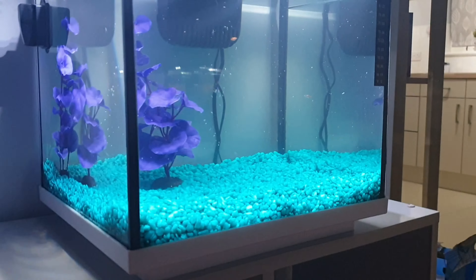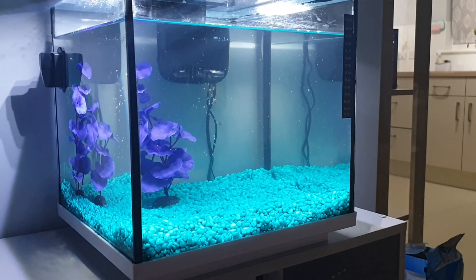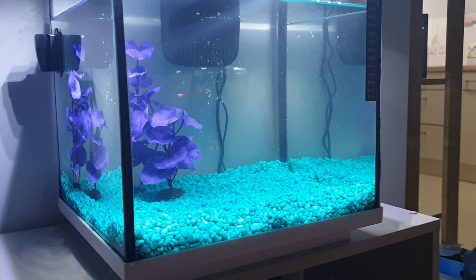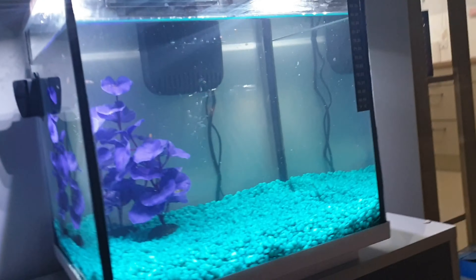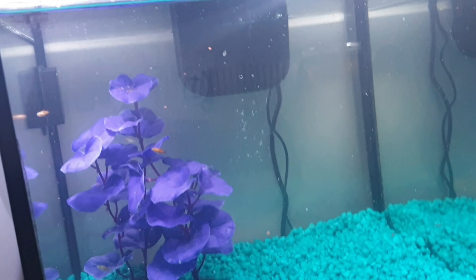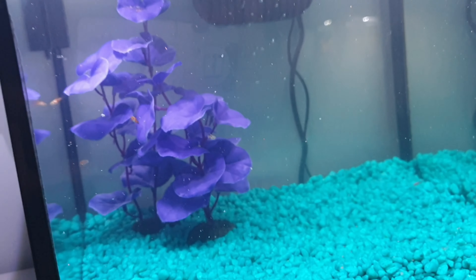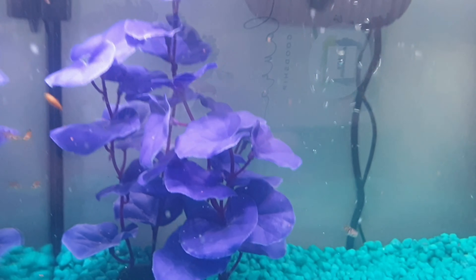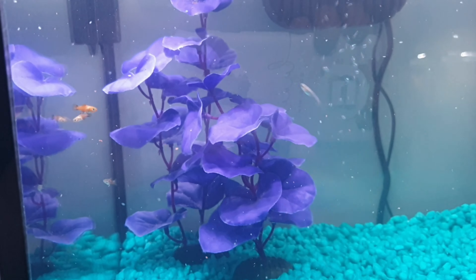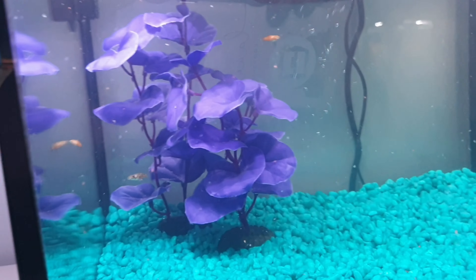Hi guys, welcome back to Dan's Aquarium! We're giving you an update on the baby fish since loads of you have been asking. We've got five left and they are growing absolutely fabulously — you can see they're a lot bigger now: one, two, three, four, and five. Two of them have come out like the father with orange on them, which is nice. We've got one guppy in there and the rest are platties.